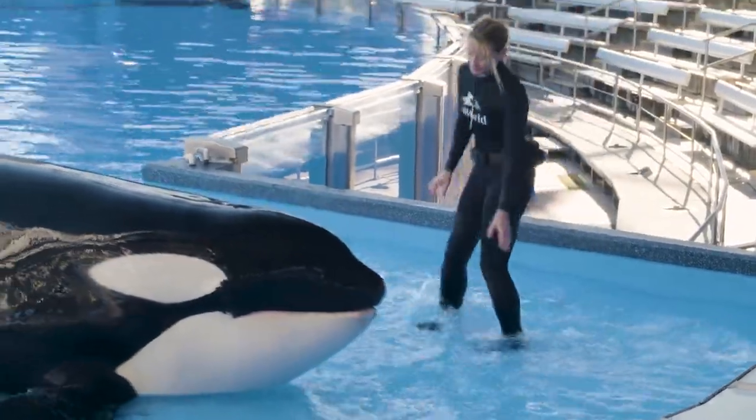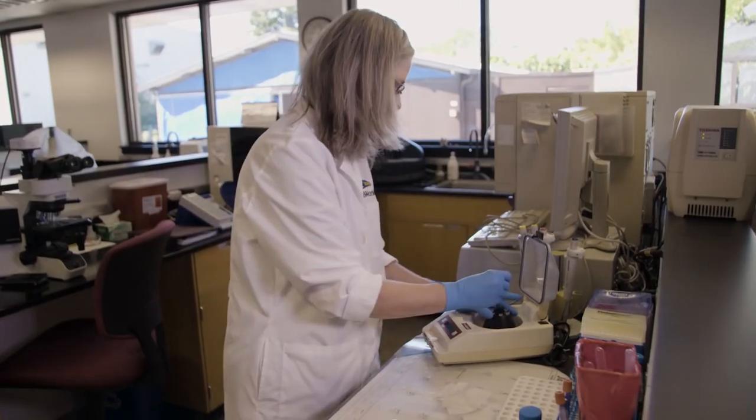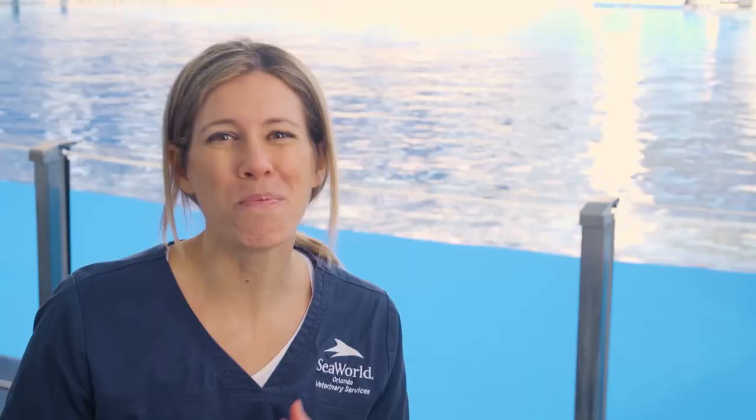We might see for older whales that their kidneys aren't functioning quite as well. So we'll start looking at those kidney values to make sure they might need additional hydration, and monitor how those kidney values are responding to what we do. We're a team that relies on each other to provide the best possible health care for those animals.